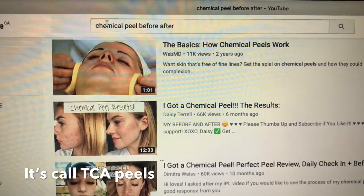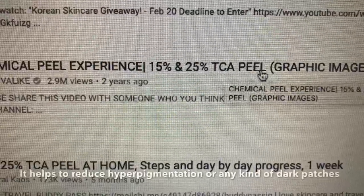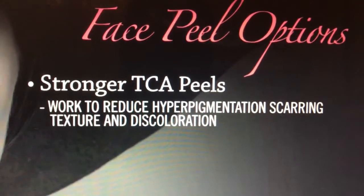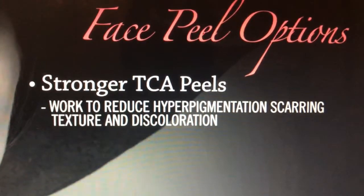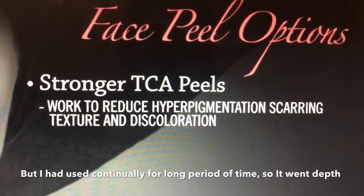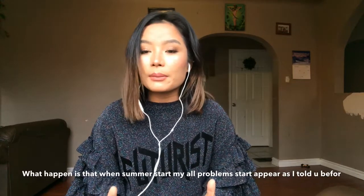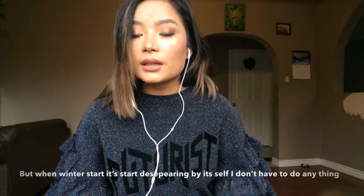This is a TCA peel, which can be done by the doctor. It can be done for hyperpigmentation and dark spots. The patient's skin was healed with care. With TCA facial, treatment takes at least 6 months. I continued to be patient with the care. There were other treatments that were also used in the process.